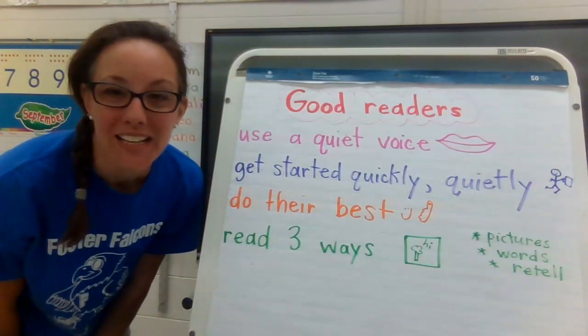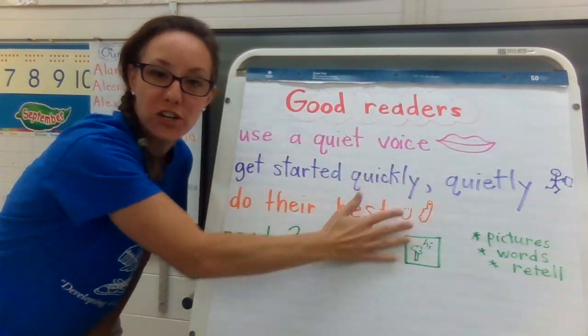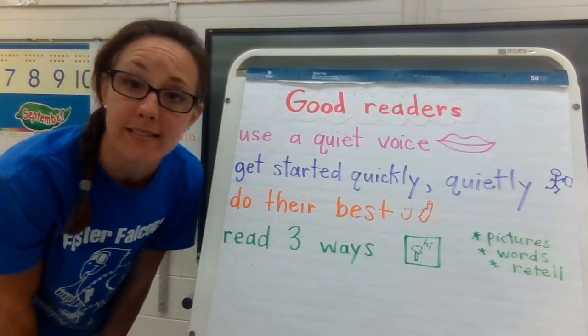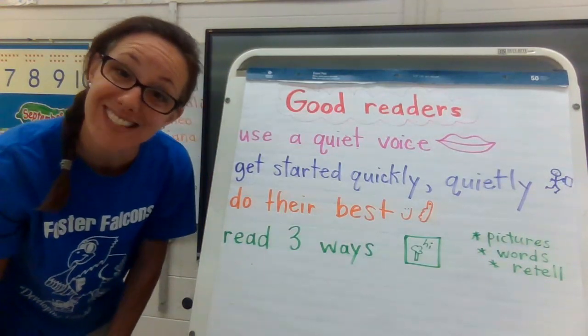Hello readers! We have been talking about what good readers do and I've created an anchor chart here that we can add to as we have new lessons. I'm going to read our chart to you and they should match the lessons that we've covered so far this year.